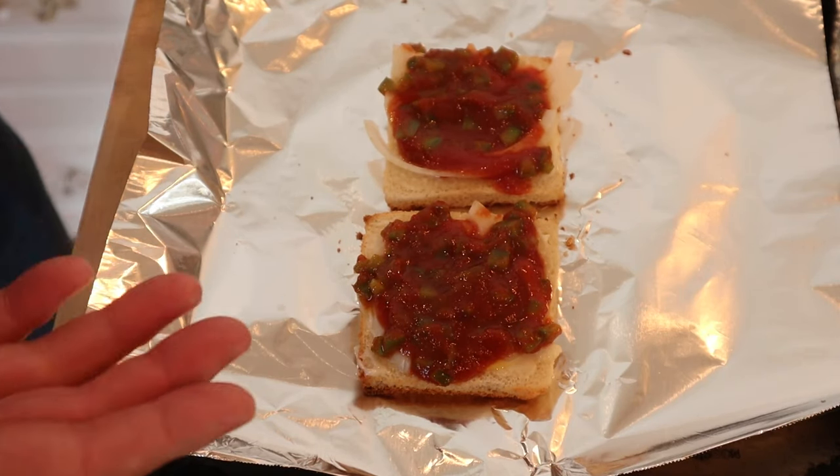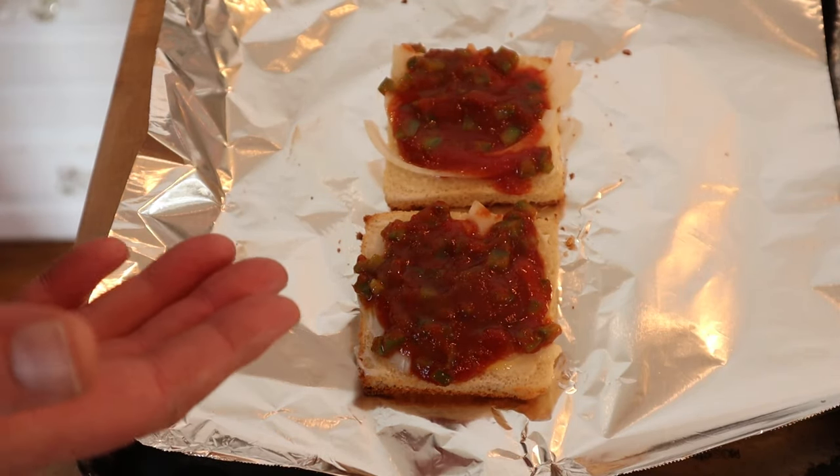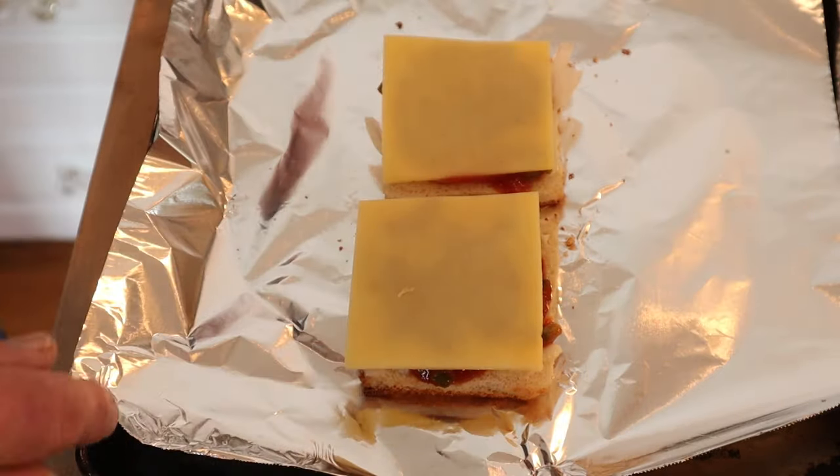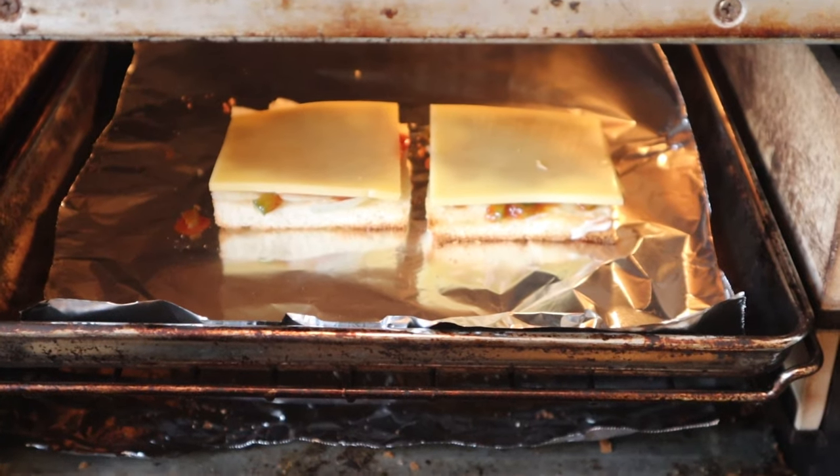Yours truly forgot to hit record again. Obviously, I put the green bell pepper and chili mixture onto the bread, and we top with a slice of cheddar cheese. And you can tell it's on a foil-lined sheet for a reason, because now we broil until bubbly.